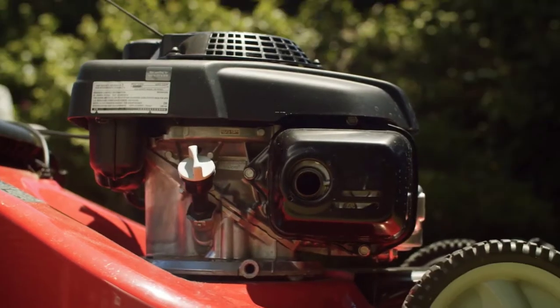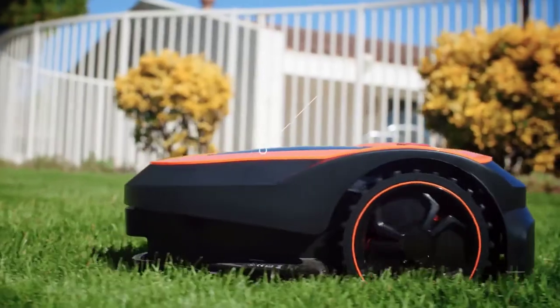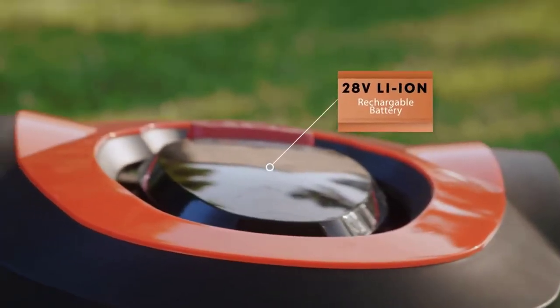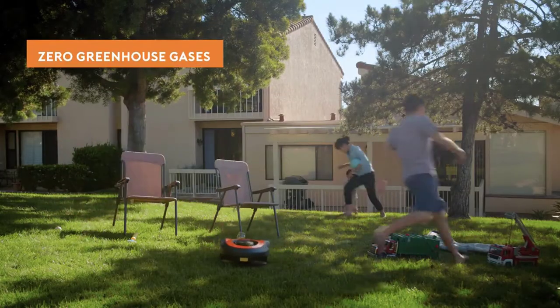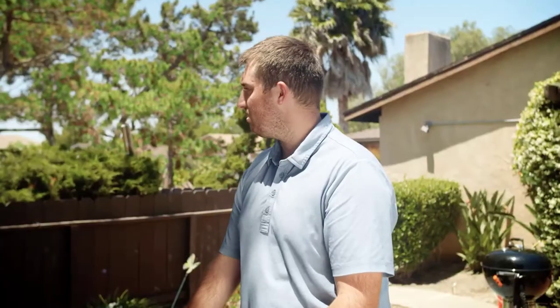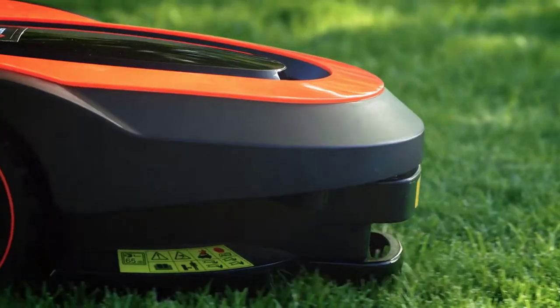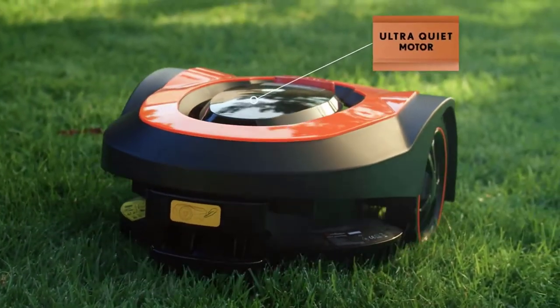Old mowers give off a lot of exhaust fumes and harmful greenhouse gases. Mowro uses a rechargeable 28-volt Samsung lithium battery that gives off zero greenhouse gases. These outdated mowers are loud, basically an alarm clock for the whole neighborhood. While Mowro being low noise, you might not even notice it diligently grooming your lawn.